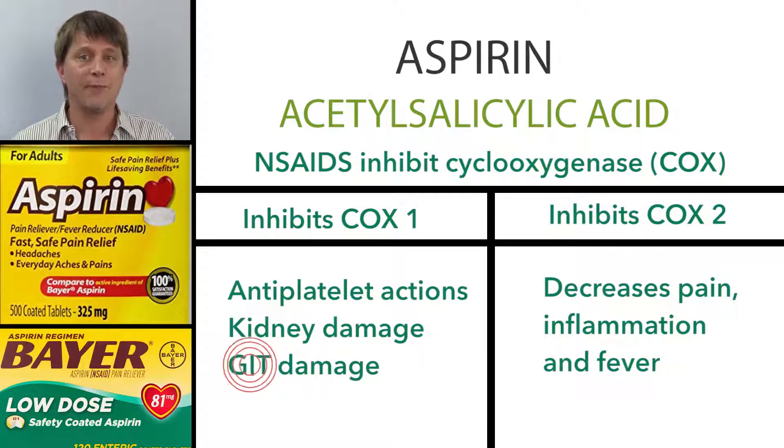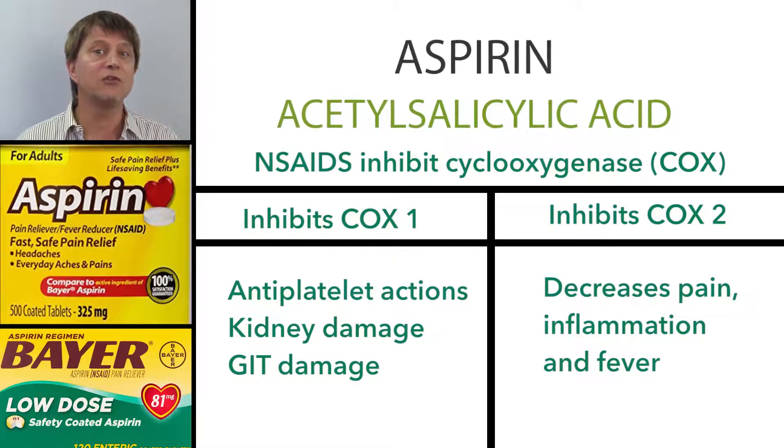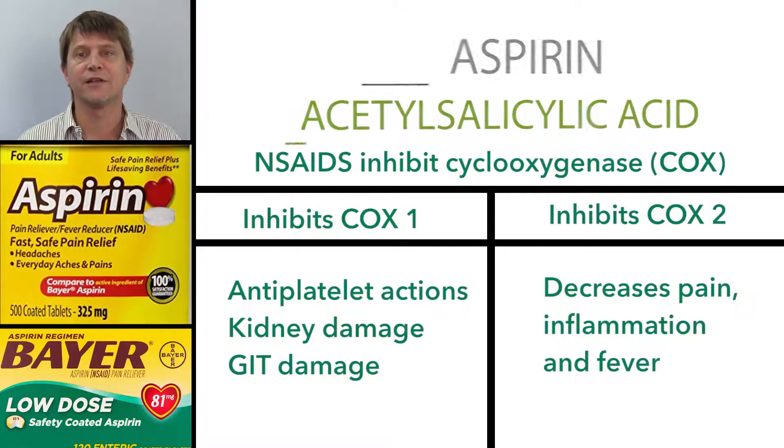So like every single analgesic that we have, aspirin comes along with many adverse effects. Let's take a look at how aspirin works and why it's used to prevent cardiovascular events, while other non-steroidal anti-inflammatory drugs are associated with increased cardiovascular events.